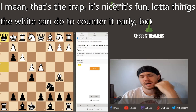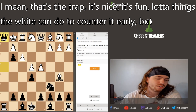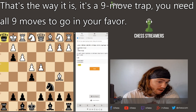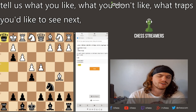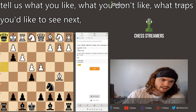I like the trap — it's nice and fun. There are a lot of things white can do to counter it early, but that's the way it is. It's a 9-move trap and you need all 9 moves to go in your favor. If you guys enjoyed it, like, comment, subscribe — tell us what you like, what you don't like, and tell us what traps you want to see next. I'll talk to you all later, peace out.